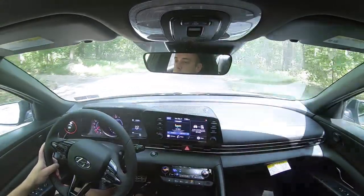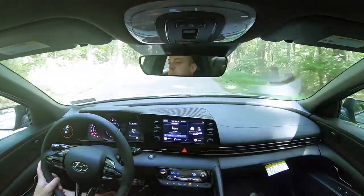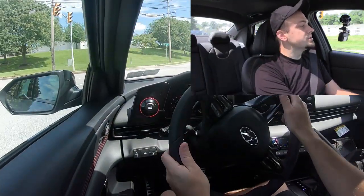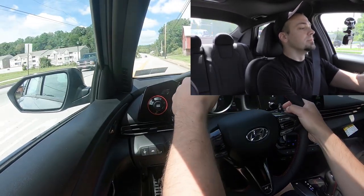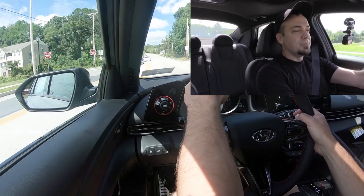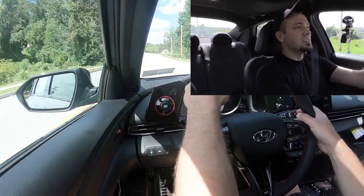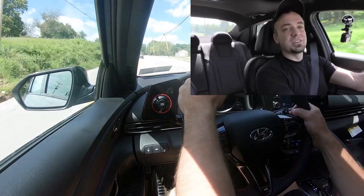Let's put it in sport driving mode and test out the paddle shifters first. We're going to do a rolling start here — it is holding first gear, still holding first... wow, nice, here we go. Not bad! Dual clutch — that's why dual clutch gives you incredibly quick paddle shifter reaction time. That was very respectable.